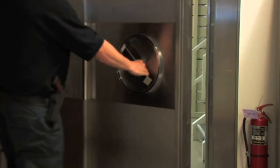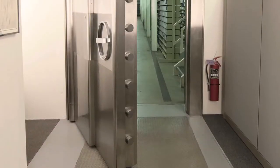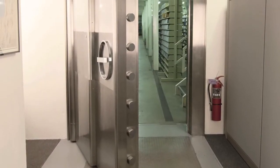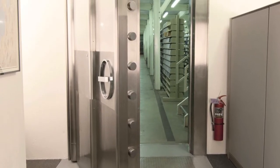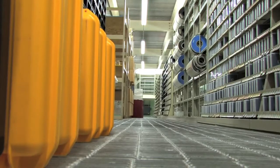The three-story vault is entered through a six-ton stainless steel vault door. This vault door was manufactured by a company whose doors withstood a nuclear blast.